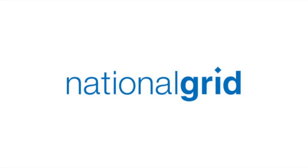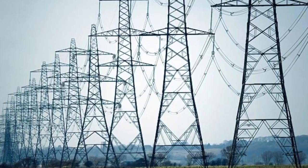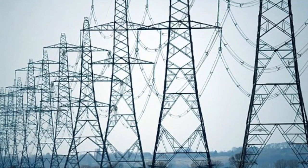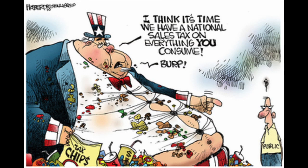So there you have it, ladies and gentlemen — I present to you the National Grid. Not only transporting power to the masses, but also generating it through the ether, and it's been doing it for a very, very long time. For free — but you're still paying for it.